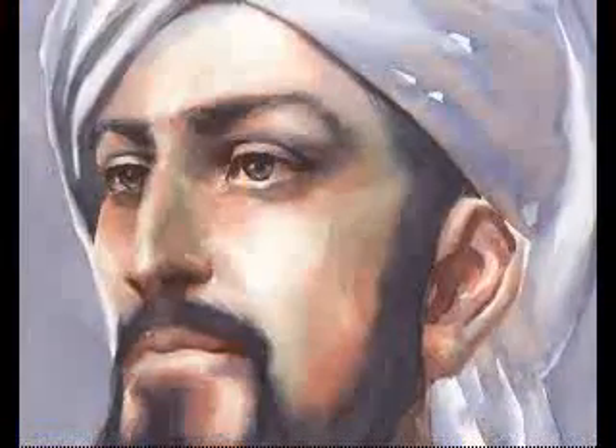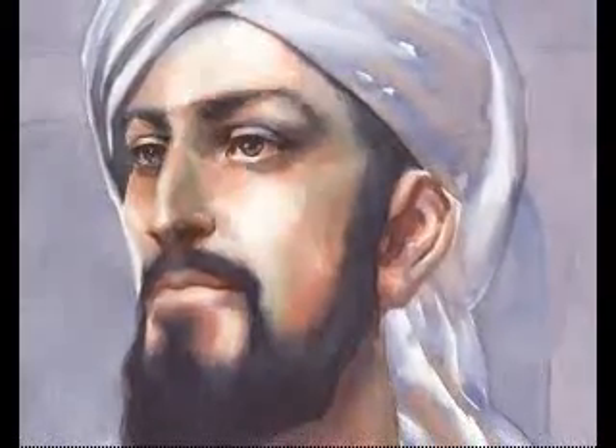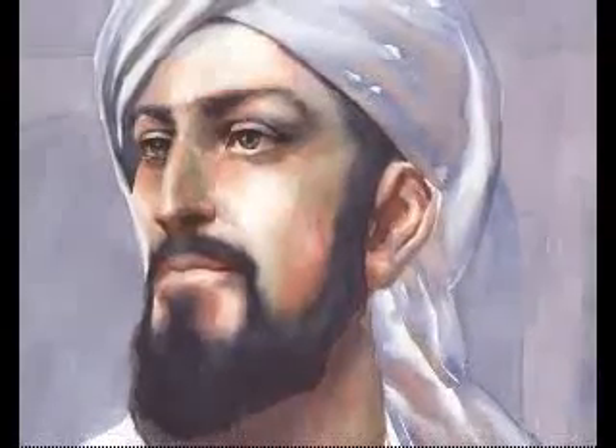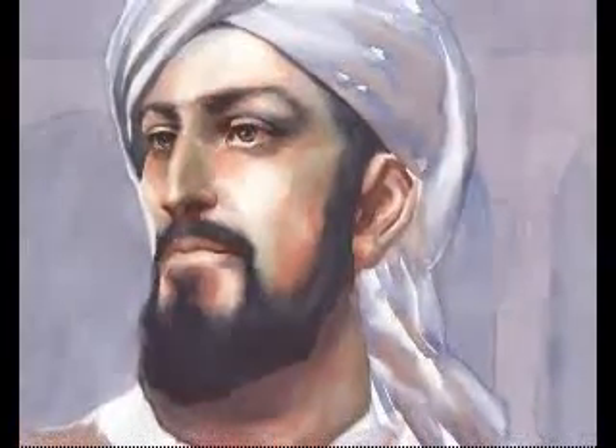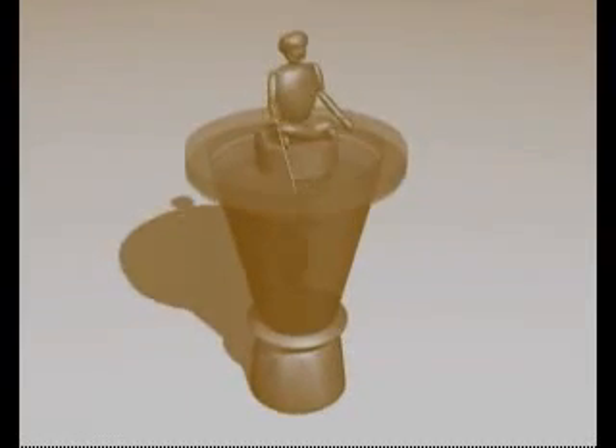This ingenious device is the work of Badi al-Zaman Abdul Ez, Ibn Ismail, Ibn al-Razaz Al-Jazari, who was a Muslim engineer who lived north of Baghdad under the Ayyubi dynasty shortly after Saladin the Magnificent. Al-Jazari built a large number of mechanical devices that revolutionized engineering. He described many of them in his book of knowledge of ingenious mechanical devices.